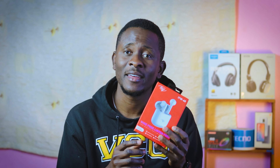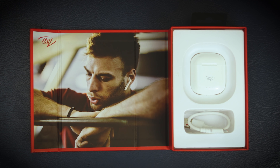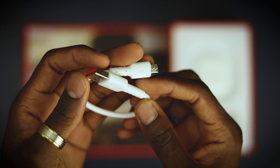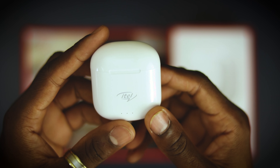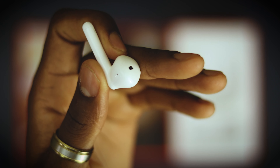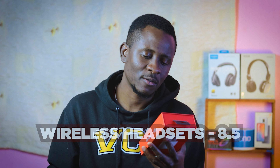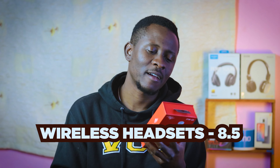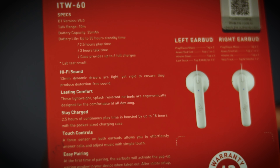This is a gift you get if you buy the high-end, most expensive ITO smartphone — they give you these headsets. These are wireless headsets. They're good, they're basic — they're not the best because they wouldn't give you the best thing as a gift, they'd want to sell you that. This lasts for hours. Battery life is up to 35 hours on standby, 2.5 hours play time, 3 hours talk time, and the case provides six full charges.